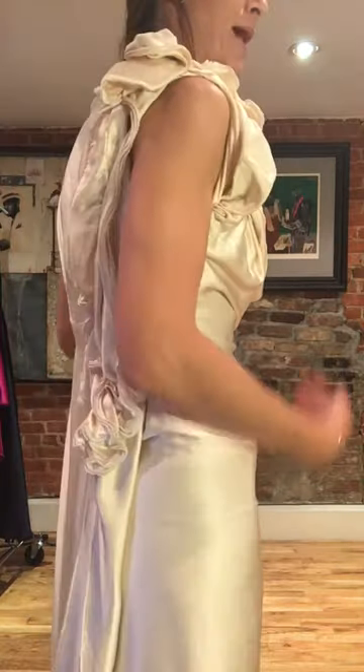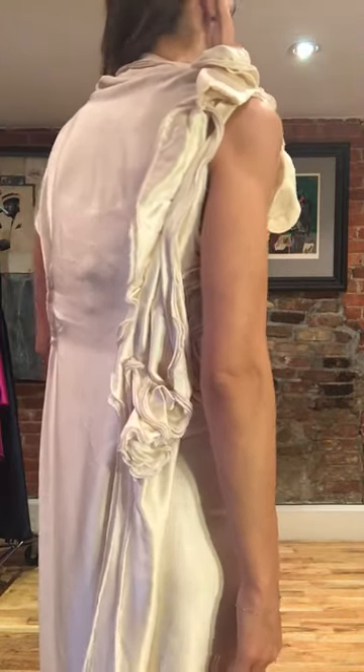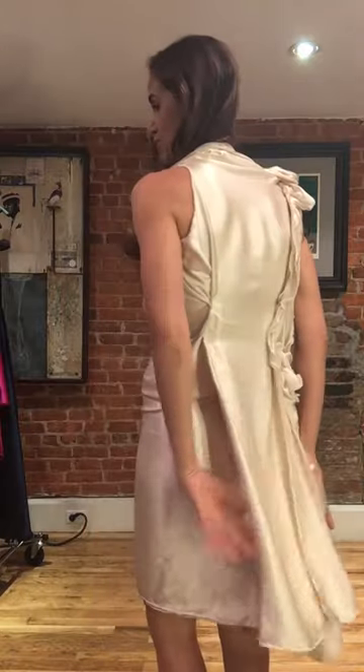I love how this detail developed at the shoulder, comes around to the back and down the backside, and even creates this great little train. All the while, the front stays simple and clean and sleek.